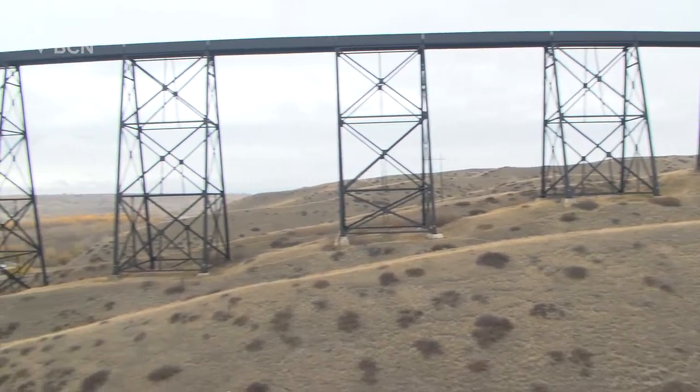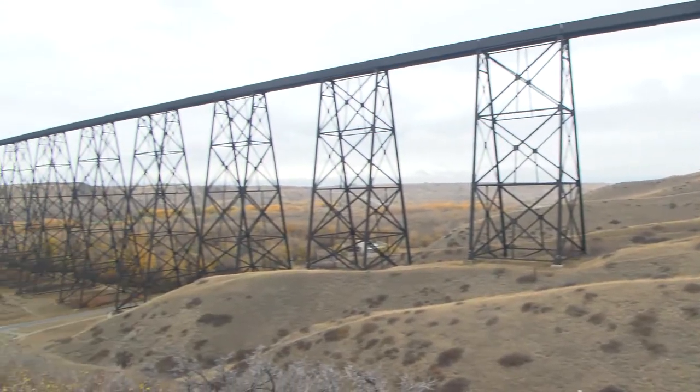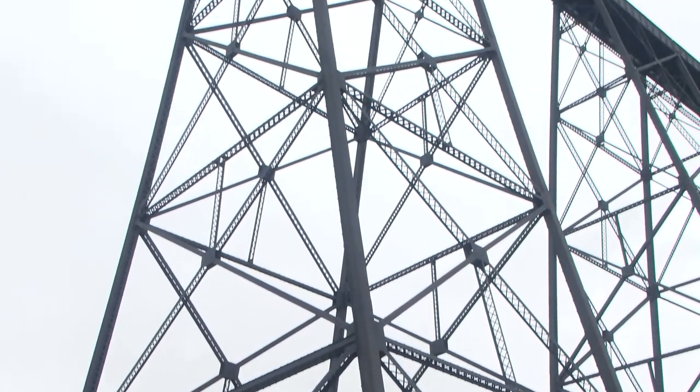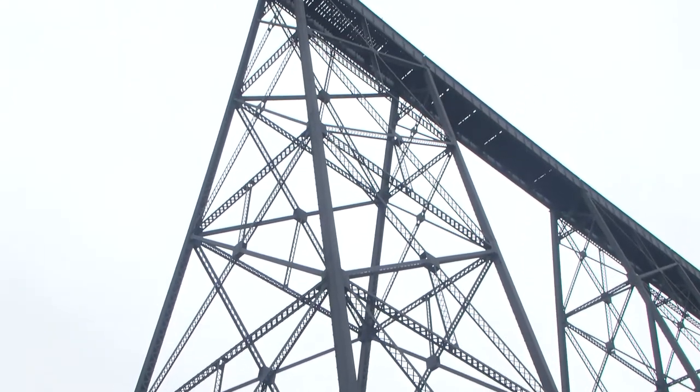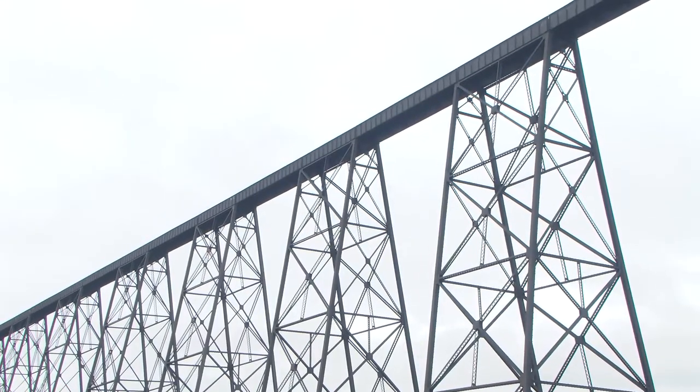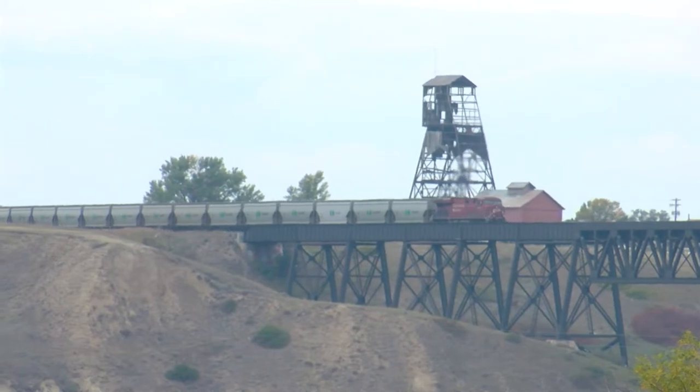Croson says there were also three deaths during the construction of the bridge. The old drift coal mines are under the coulees there, so they had some sinking they had to deal with. People were living down in the area, and when they were putting the concrete in, they were digging a lot of it by hand, leaving large holes — some of which hit old coal mines. A young boy went down to play and was overcome by gas released from the old mines. They managed to get him out safely, but two of the rescuers died in the attempt.